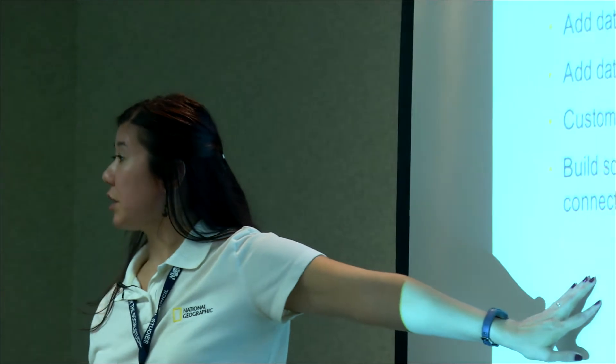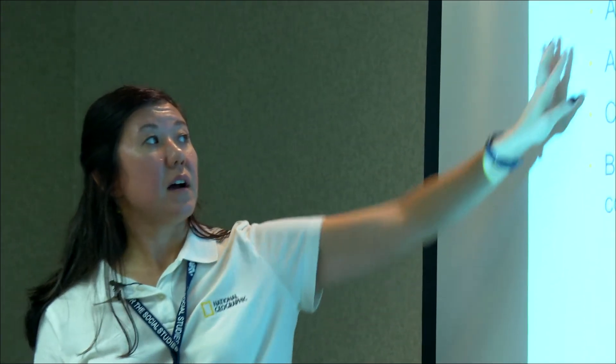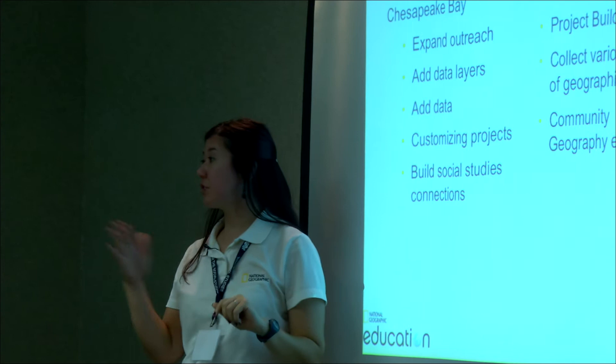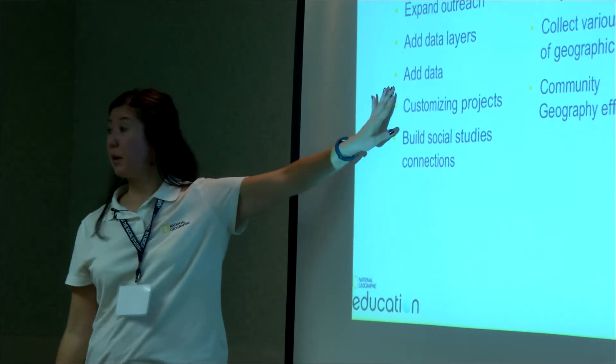The next steps for FieldScope, in particular Chesapeake Bay, are trying to reach out to more people to let them know about this resource that's available. We're trying to add some new data layers — for example, we're very close to adding population and we're looking at population change over time. We're also getting people to add and upload their data.